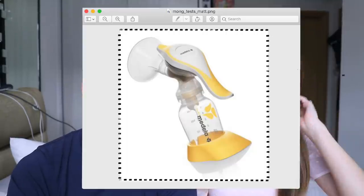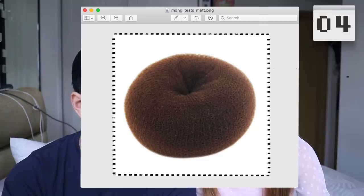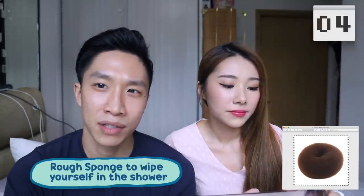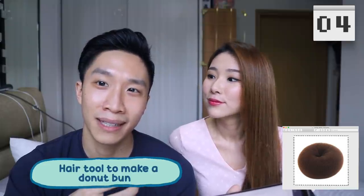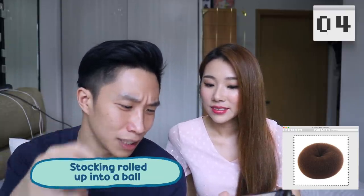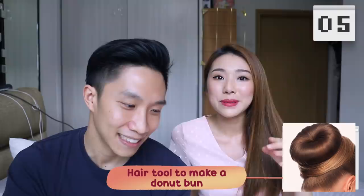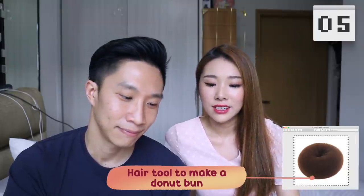Next one — that's a breast pump, that was fast and obvious. Next — it looks like a rough sponge for showering, or a hair tool where you make a donut bun and put your hair over it to create volume, or it could be a rolled-up stocking. I think it's a hair thing. It is — it's a donut hair bun and you're absolutely right. Good job, I'm impressed!